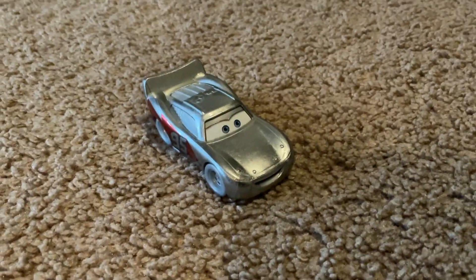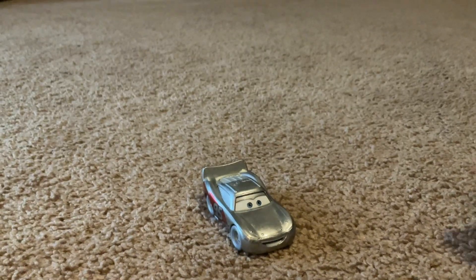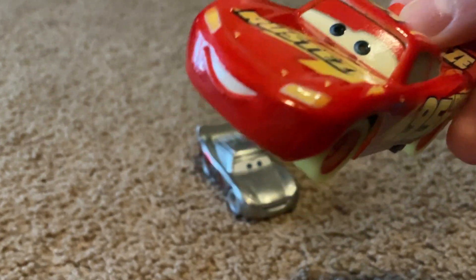Lightning McQueen looks great. I also got the Glow Racer Lightning McQueen — he really glows in the dark. So where's Cruz? And I also got Mater.